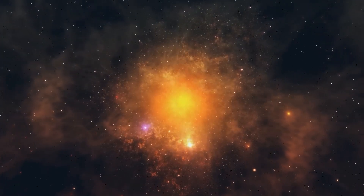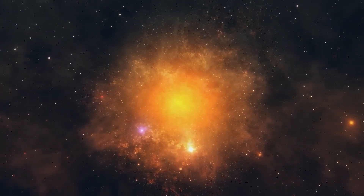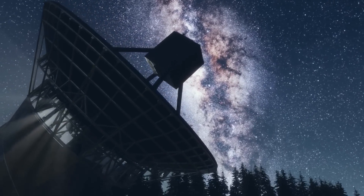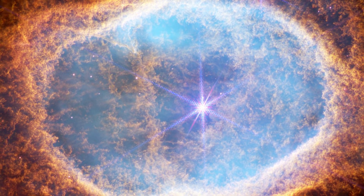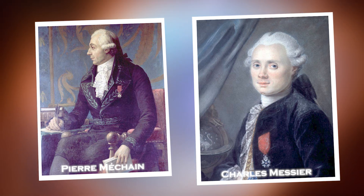The history of the Ring Nebula represents a symbol of human curiosity and scientific progress. From its early misinterpretations as a planetary nebula to the advanced technology of the James Webb Space Telescope, our quest to understand this phenomenon has closely followed the development of astronomy. The Ring Nebula was discovered in 1779 by astronomers Pierre Méchant and Charles Messier, who included it in their catalog while attempting to track a comet through the constellation Lyra.